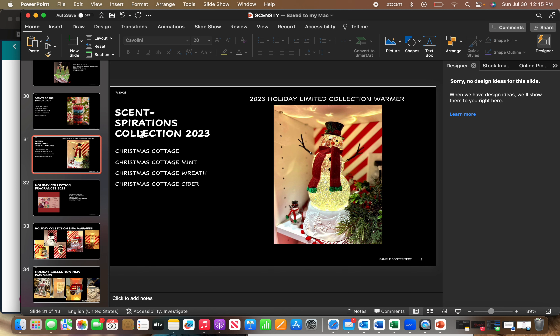They are continuing Sunspirations again. Last fall and winter they did Vanilla Bean Buttercream, then spring and summer was Go Go Mango. This fall and winter they are doing Christmas Cottage — so we'll have Christmas Cottage, Christmas Cottage Mint, Christmas Cottage Reef, and Christmas Cottage Cider.